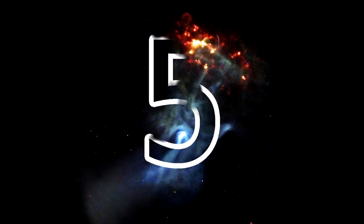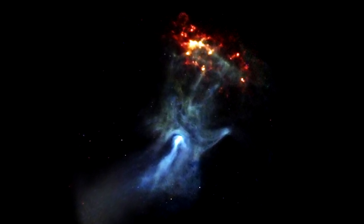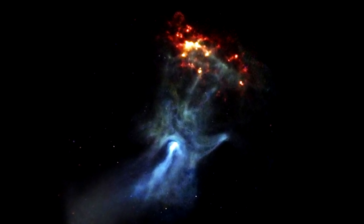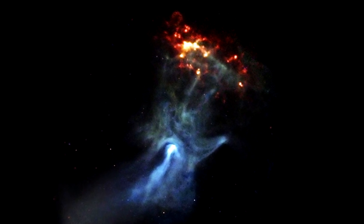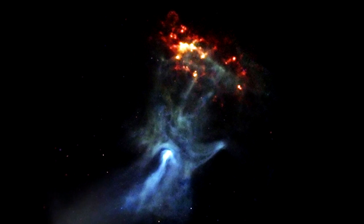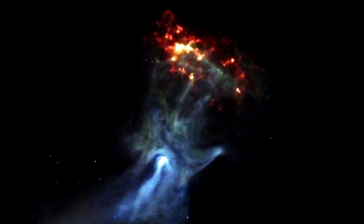Hand of God: What some refer to as the Hand of God is actually the remains of a star that exploded about 17,000 light years from Earth. However, scientists are not certain whether the nebula looks like a hand because of the way particles interact with magnetic fields, or whether the particles are actually shaped like a hand. Either way, this is a bit spooky.